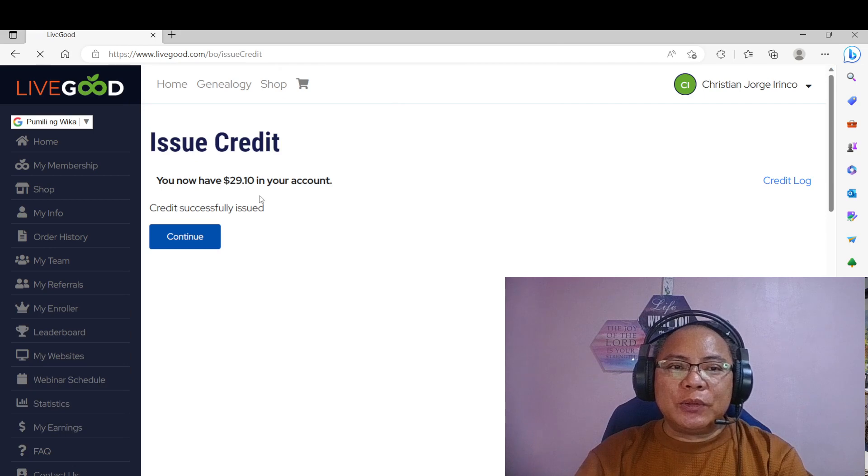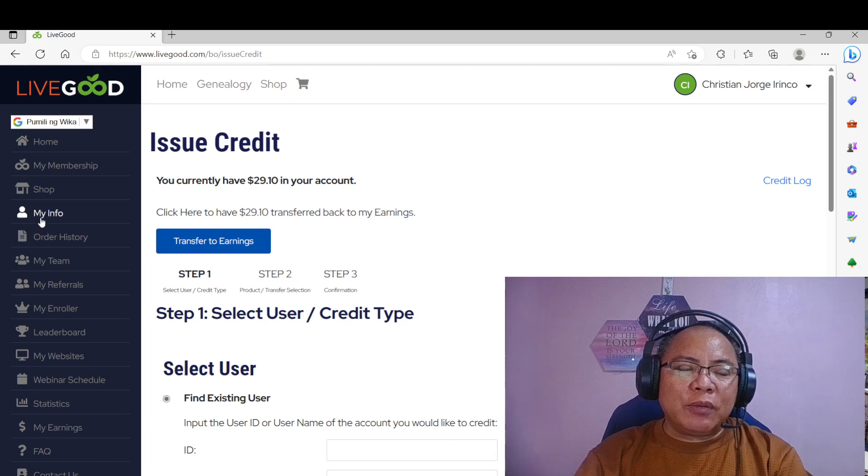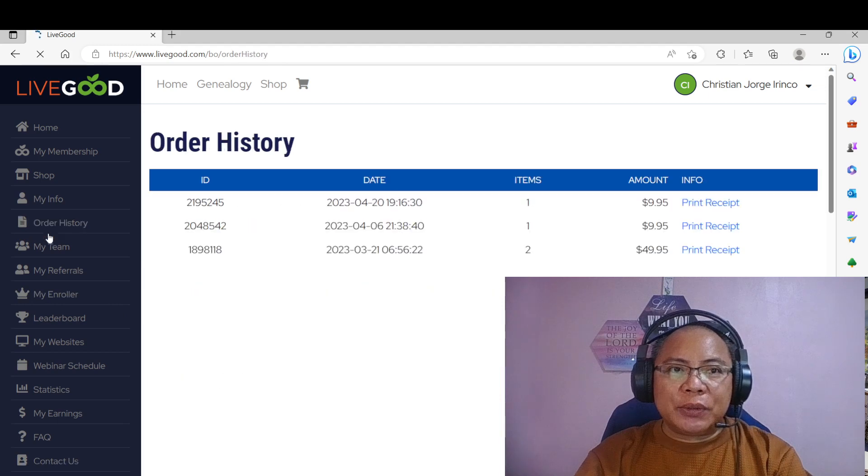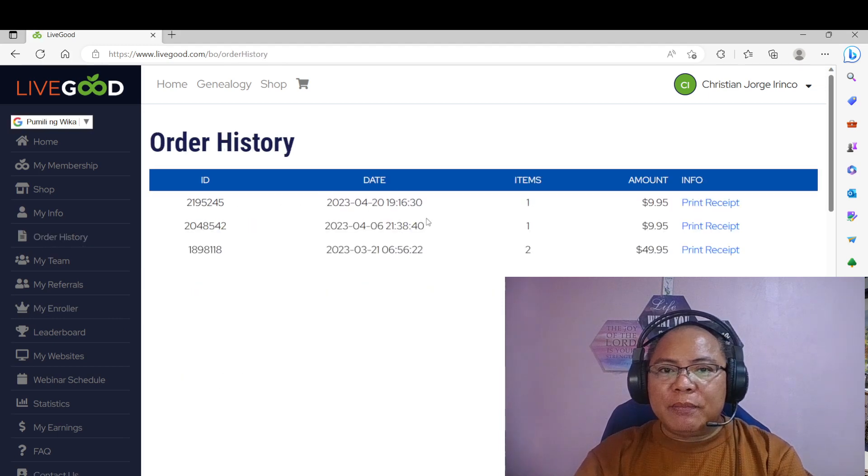That's it. So as you see here, nagbawas na — $29.10 na lang ang remaining. So you can just click continue here. And let's go back to check yung my memberships natin. As you can see here, renewed na po ang kanyang May. So ang next payment niya po will be June 21. So check din natin sa order history — real time po yan. Nag-renew po tayo nung April 6, at nag-renew po tayo ngayong April 20. Sabi ko sa inyo, advance po tayo ng one day sa Amerika. Let me remind everyone to please make a renewal in advance para hindi po tayo mawala sa May 3.